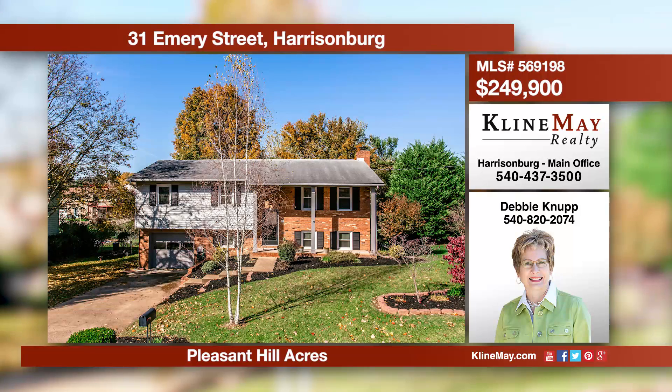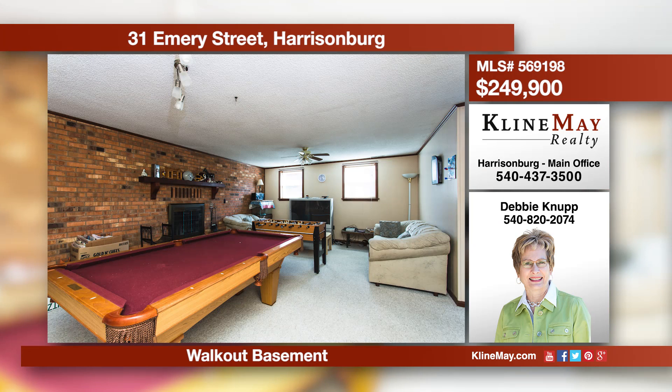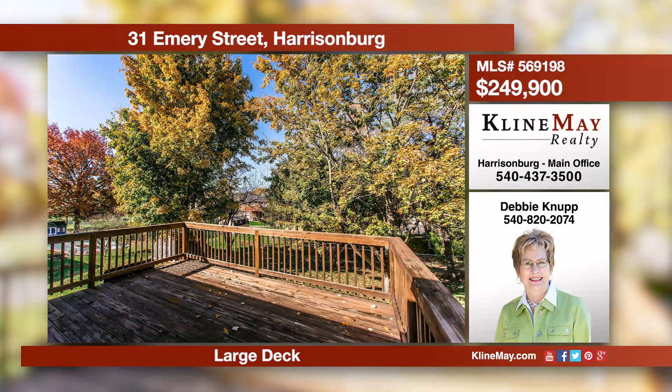This is a great family home of 2,270 finished square feet in the desirable Pleasant Hills Acres. The home offers four bedrooms and three full bathrooms, a large kitchen and connecting dining space that opens directly to a spacious deck. Call Debbie Knuff to schedule your showing.